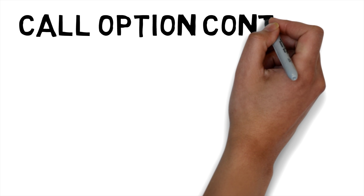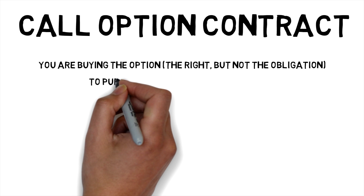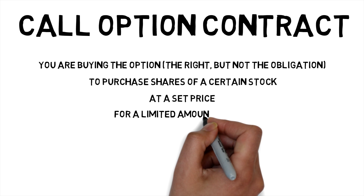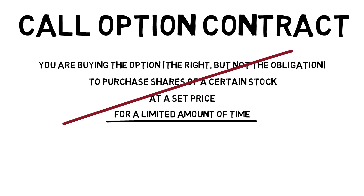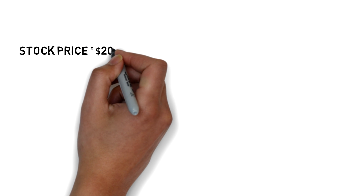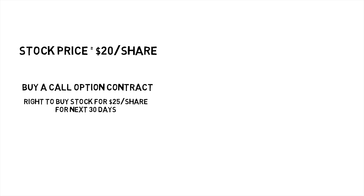When you buy a call option contract, you are buying the option — which is the right, but not the obligation — to purchase shares of a certain stock at a set price for a limited amount of time. And when that time period expires, the option to buy those shares at that set price expires too. Let's say GameStop stock was trading at $20 per share, and you thought it was going to go up. You might buy a call option contract that gives you the right to buy it for $25 per share for the next 30 days.